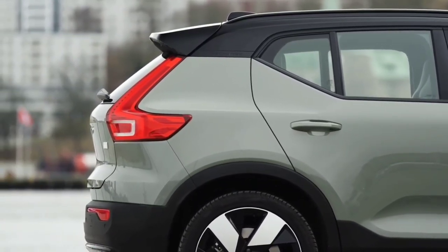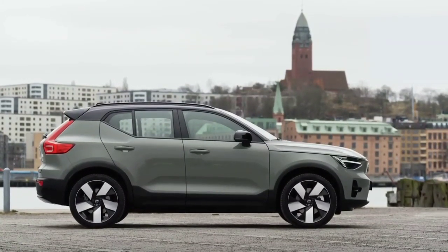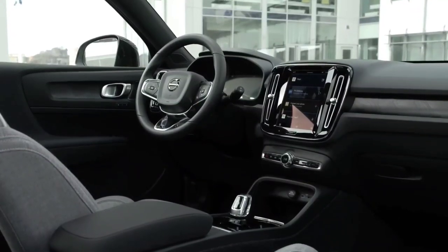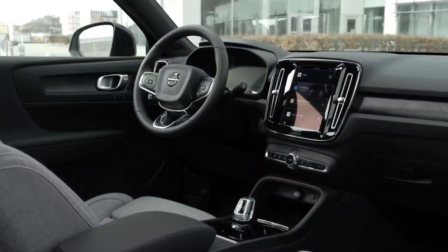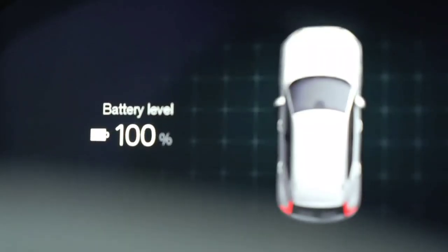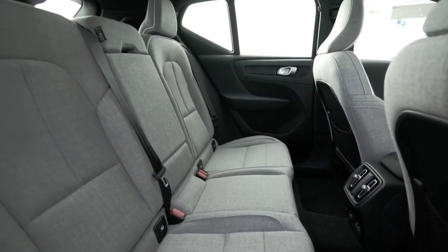Both the Volvo XC40 Recharge and C40 Recharge can be equipped with a new set of 19-inch wheels. The plug-in hybrid versions of the 60 and 90 range models received a new onboard charger, so they can now be charged with up to 6.4 kW, resulting in shorter loading times. In addition to the electric propulsion system, the XC40 Recharge will be the first Volvo model to use the new Android Automotive OS multimedia system, developed in partnership with Google.